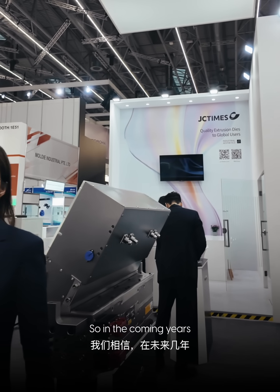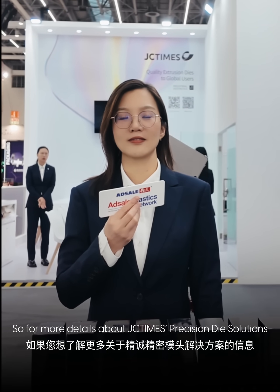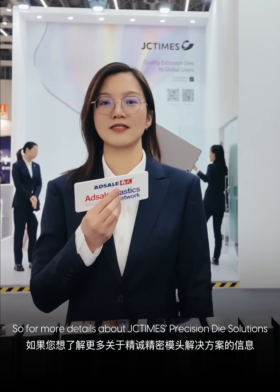In the coming years, we do believe that intelligent production will be an inevitable trend. Thank you for sharing. For more details about JC Times precision die solutions, please visit the booth at Hall 1.